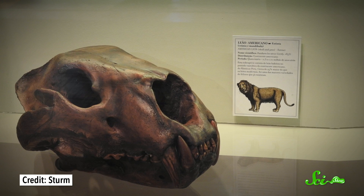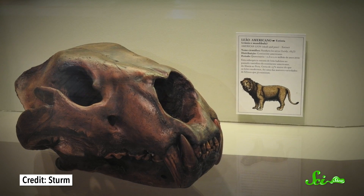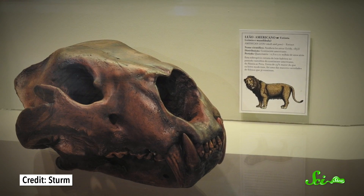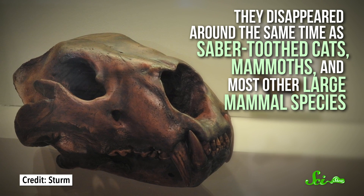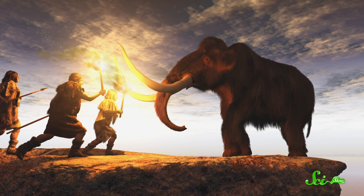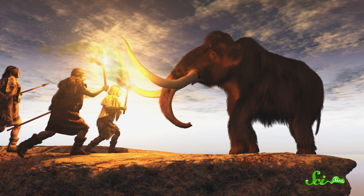Whatever they were doing, American lions went extinct toward the end of the Ice Age. The youngest American lion fossils anyone has found are around 11,000 years old, meaning they disappeared around the same time as saber-toothed cats, mammoths, and most other large mammal species. The question of what caused all this extinction is one of the longest-running debates in paleontology. It's generally thought to be some combination of a warming climate and the global spread of humans. But more research on American lions could give us finer resolution — like, why didn't they make it through when cougars and jaguars did?